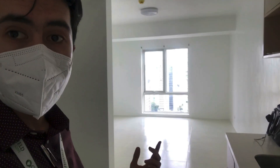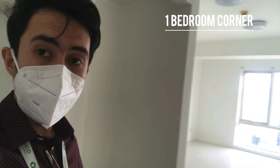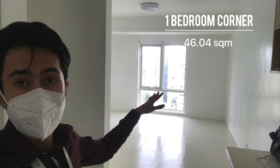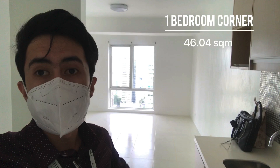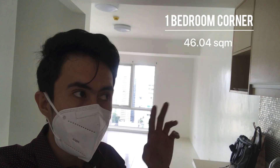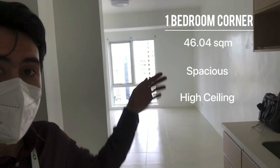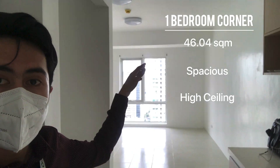This one is the one-bedroom corner unit, 46.04 square meters. It's a very spacious, high-ceiling unit.